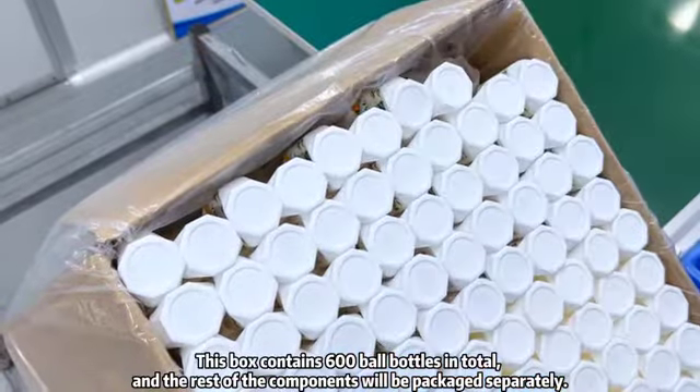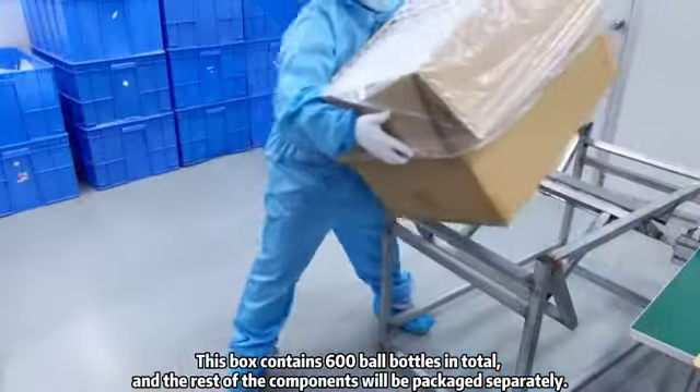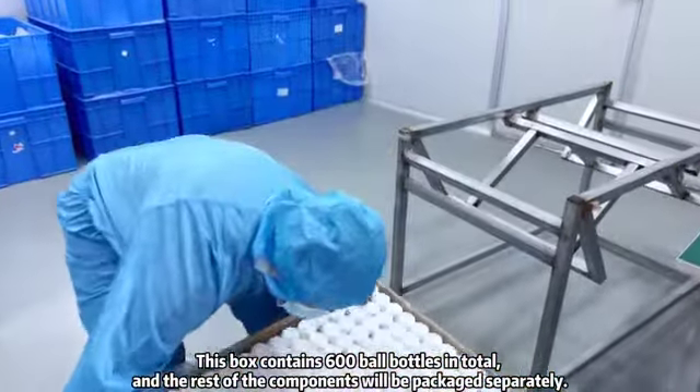This box contains 600 ball bottles in total, and the rest of the components will be packaged separately.